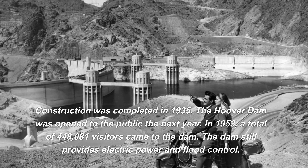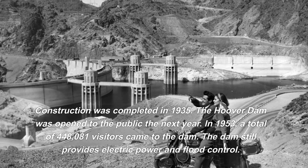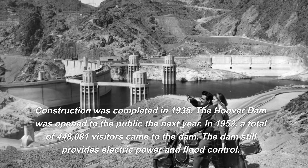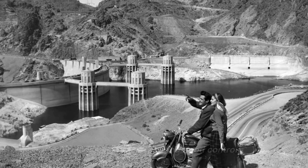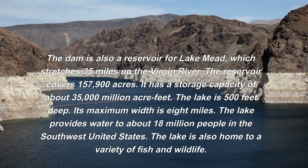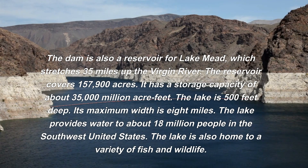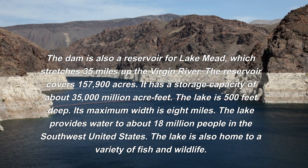The Hoover Dam was open to the public the following year. In 1953, a total of 448,081 visitors came to the dam. The dam still provides electric power and flood control. It is also a reservoir for Lake Mead, which stretches 35 miles up the Virgin River, covers 157,900 acres, and has a storage capacity of about 35,000 million acre-feet.